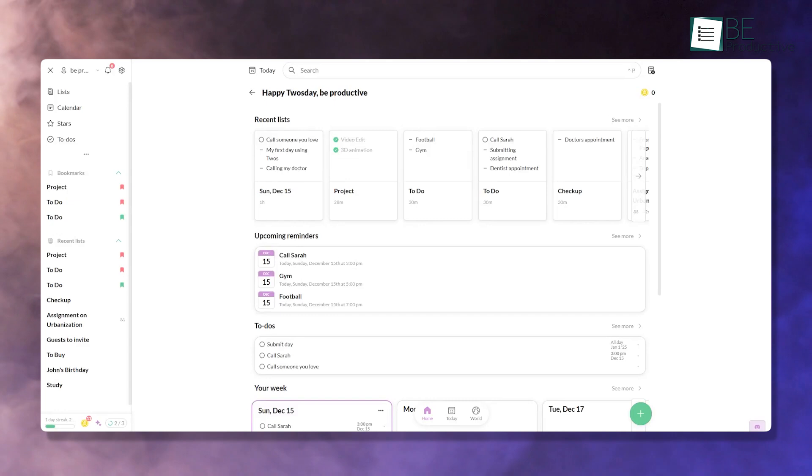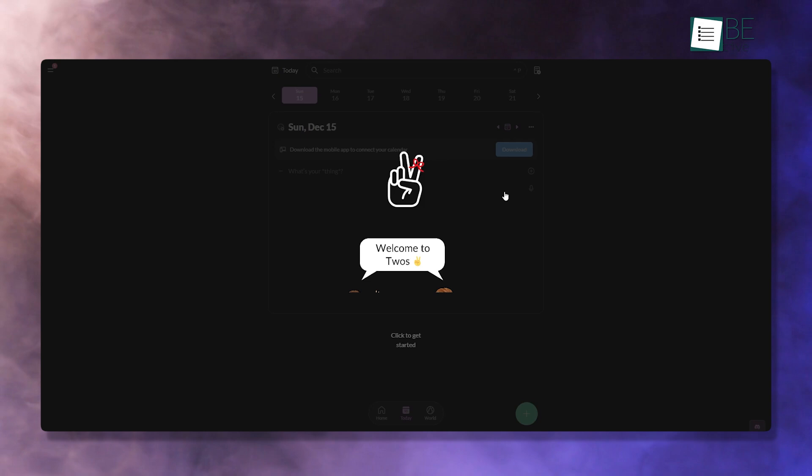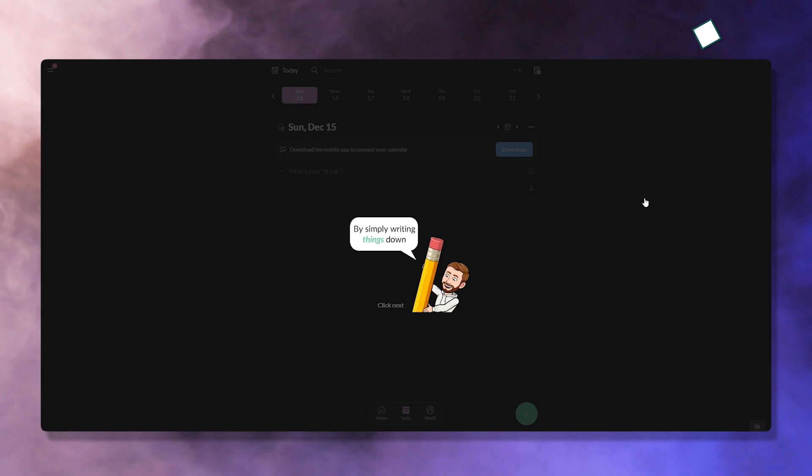Getting started with Twos is as simple as it gets. The app is available across multiple platforms: iOS, Android, macOS, Windows, and even Linux. Once you download it, the onboarding process welcomes you with clear instructions and no unnecessary clutter.